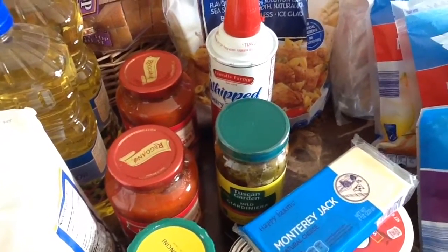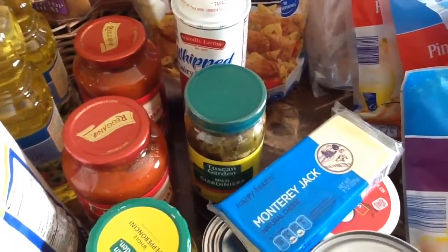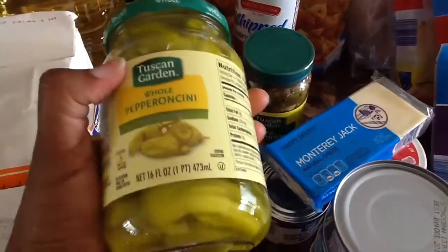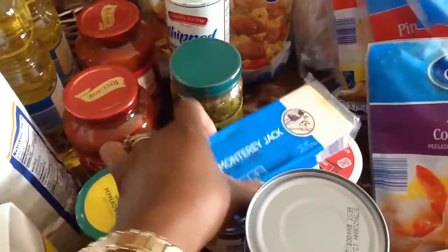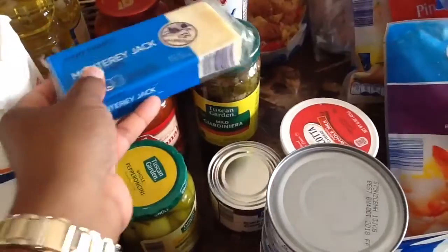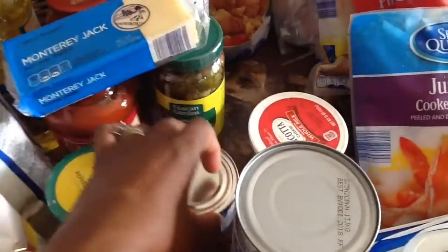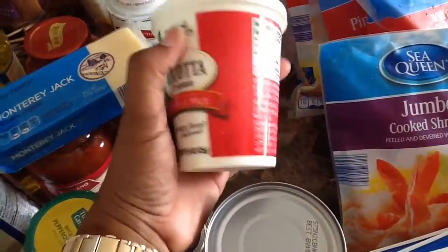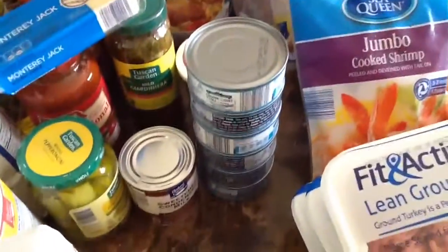Two jars of spaghetti sauce, a can of whipped cream, some giardiniera peppers, some whole pepperoncini peppers, some Monterey Jack cheese. I have some sweetened condensed milk — two cans of these. A little tub of ricotta cheese, tuna, and some feta cheese.